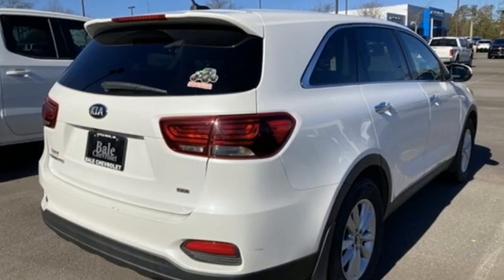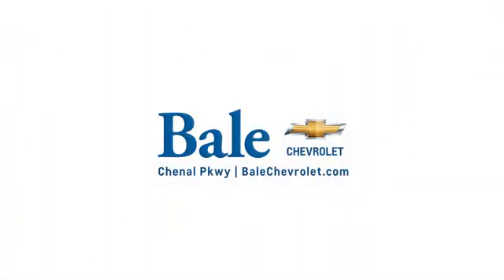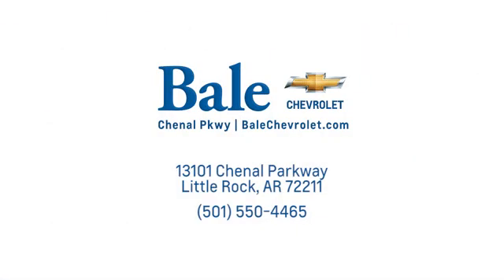Step into a Kia and be surprised. Take it for a test drive today. Looking for an unbeatable deal? Come to Bale Chevrolet. We look forward to helping you at Bale Chevrolet.